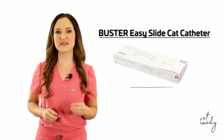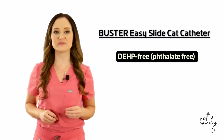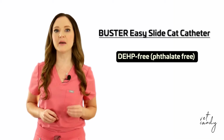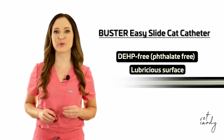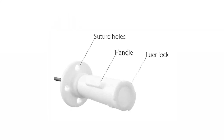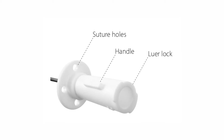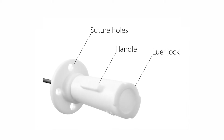The Buster Easy Slide Cat Catheter from Cruza, crafted from DEHP-free medical grade PTFE, provides a lubricious surface and perfect rigidity to ensure easy catheterization. The suturing plate with soft suturing holes and syringe fittings featuring Allura lock make it highly practical.